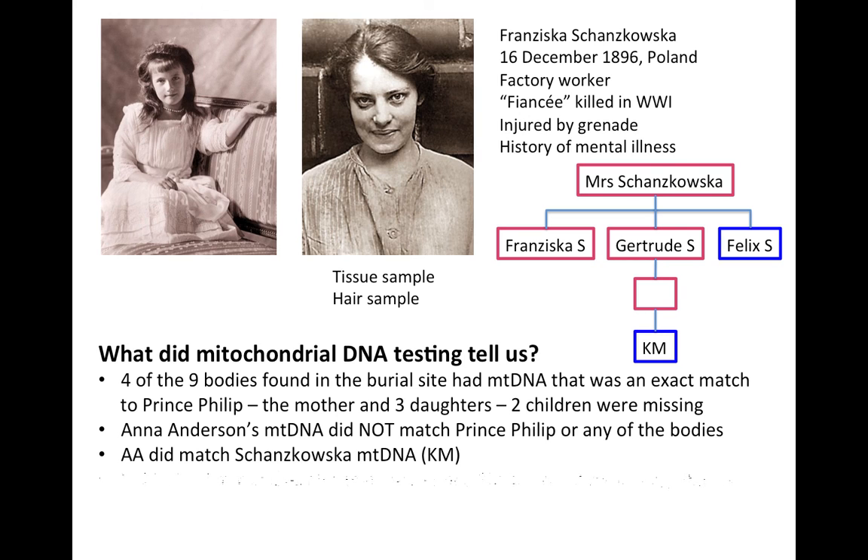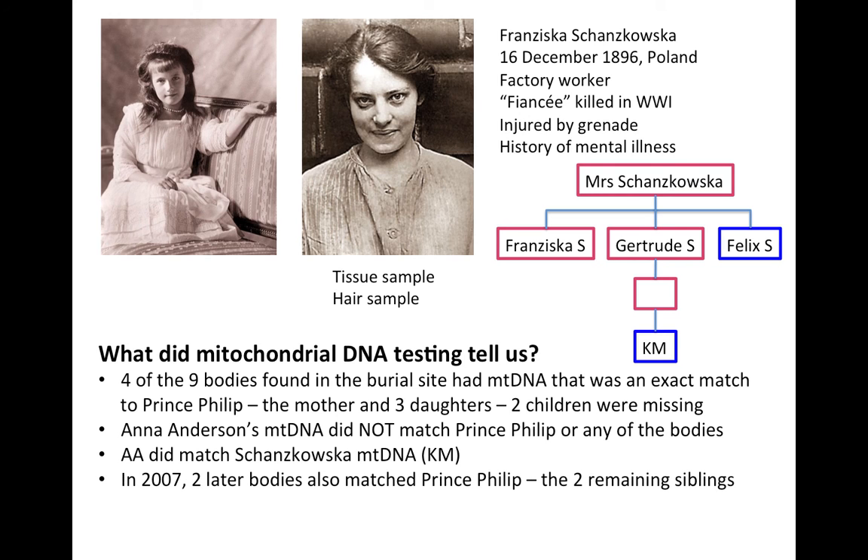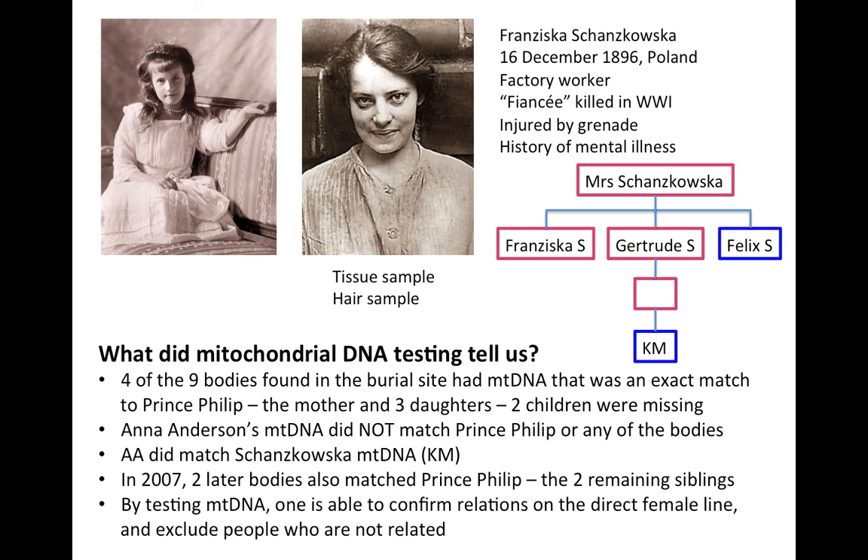In 2007, two further bodies were discovered, and those bodies matched Prince Philip's mitochondrial DNA — confirming they were the two remaining siblings, bringing the story of Anastasia to a close. By testing mitochondrial DNA, one is able to confirm relations on the direct female line and exclude people who are not related. And that is the story of Anastasia.